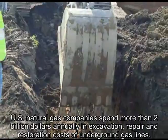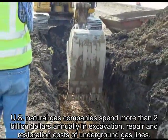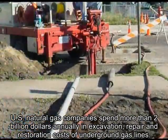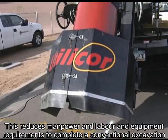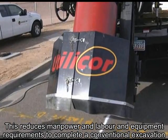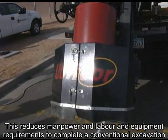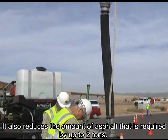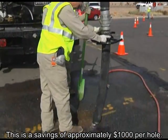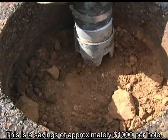U.S. natural gas companies spend more than $2 billion annually in excavation, repair, and restoration costs of underground gas lines. This reduces manpower, labor, and equipment requirements to complete a conventional excavation. It also reduces the amount of asphalt required by up to two tons — a savings of approximately $1,000 per hole.